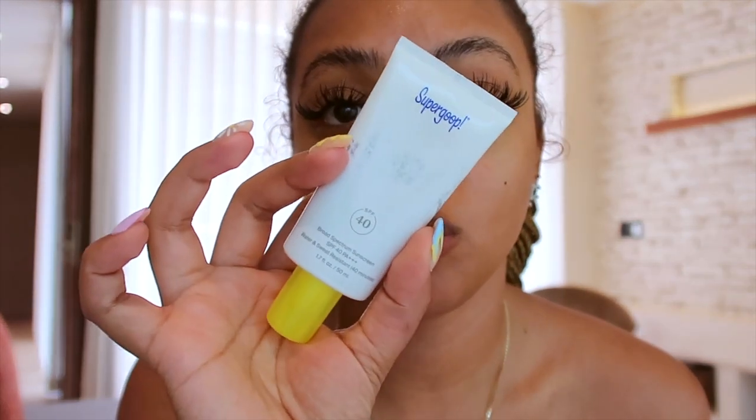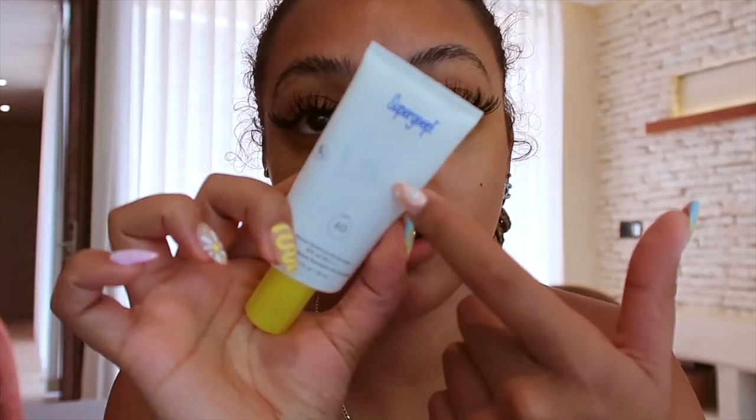The last step before makeup is SPF. I have Supergoop Unseen Sunscreen — it's SPF 40. It's water and sweat resistant and it's clear, so it doesn't give you that white cast that other sunscreens give you, especially on my melanated people. You don't want to look ashy or have that weird gray cast. So I really love this stuff. I'm kind of generous because I don't want to burn on my face — that is the last thing that I want.